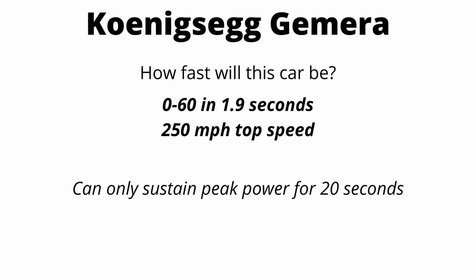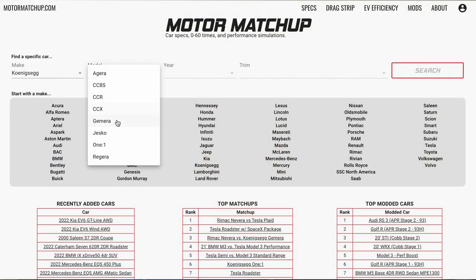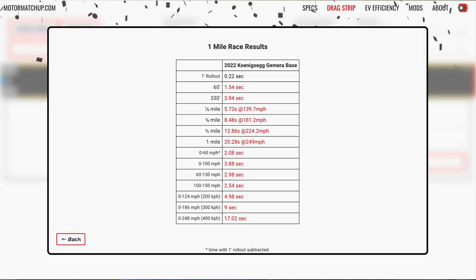The quark motor can only sustain peak power for 20 seconds, but here's why that doesn't really matter. Using the motor matchup drag race simulator — which takes into account the full power curve and all drivetrain components — we can model the Jamiro doing a standing mile from zero. Results: zero to 60 in 2 seconds flat, zero to 100 in 3.8 seconds, quarter mile in 8.48 seconds at 181 miles an hour. It hits its top speed at about the 17-second mark.